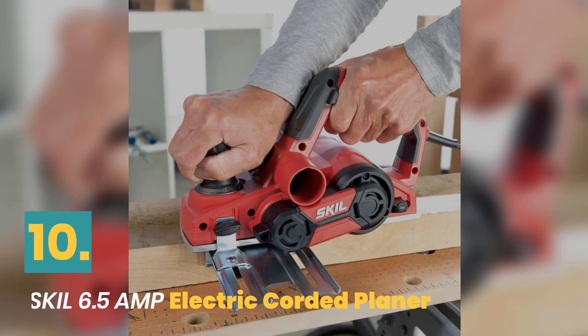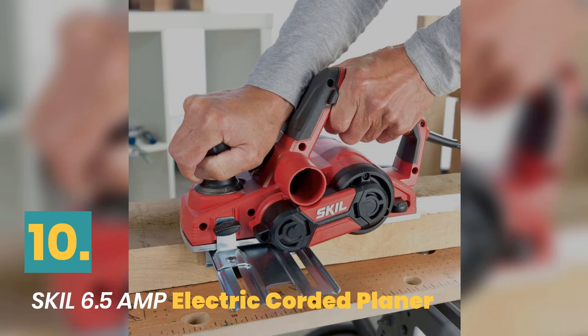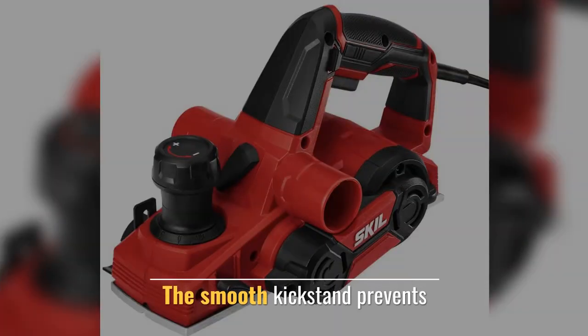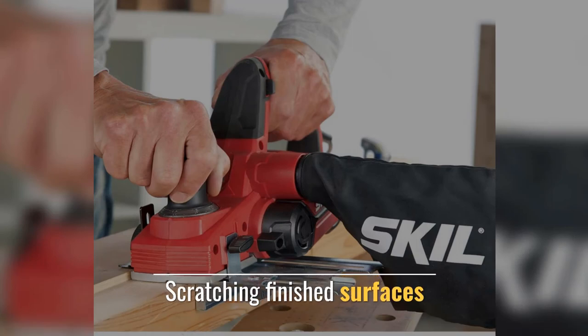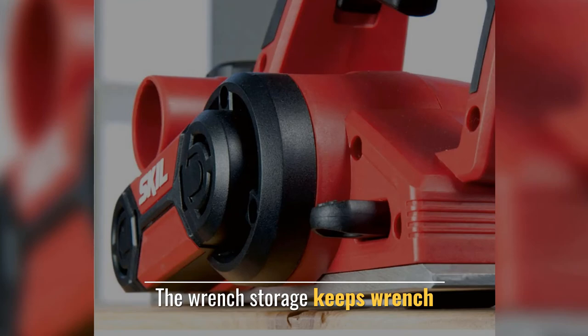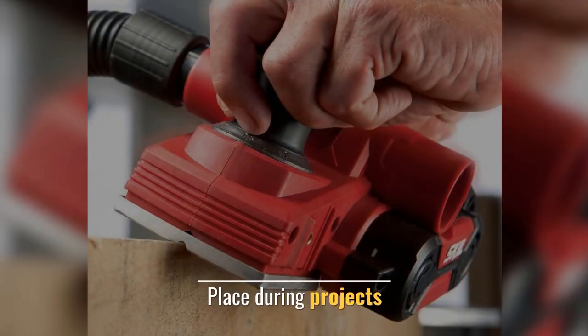Number 10: Skil Electric Corded Planer. The smooth kickstand prevents scratching finished surfaces. The wrench storage keeps the wrench in place during projects.